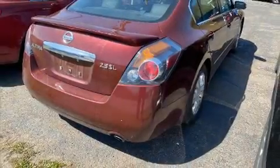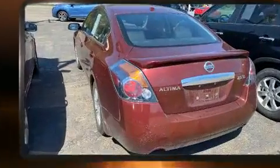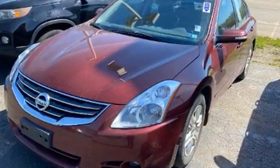You're going to love the 2010 Nissan Altima. This four-door, five-passenger sedan provides exceptional value. It features an automatic transmission, front-wheel drive, and a 2.5-liter four-cylinder engine.